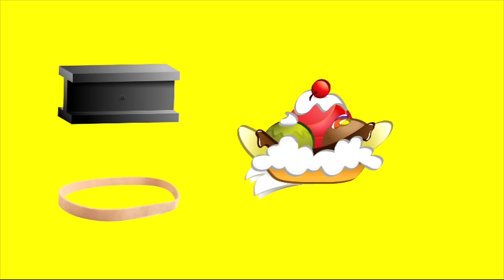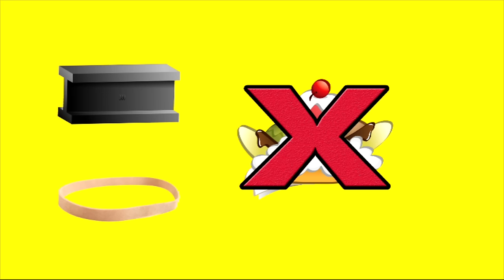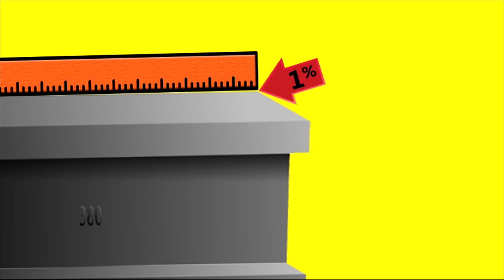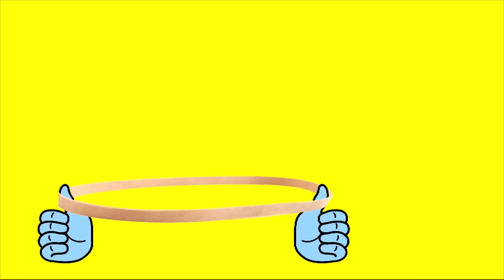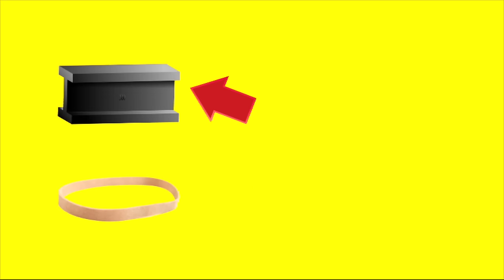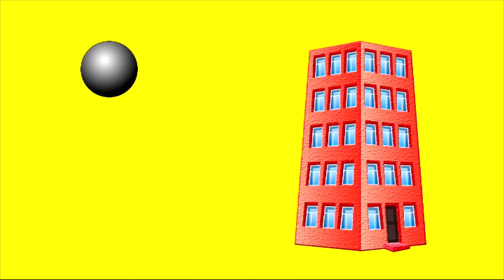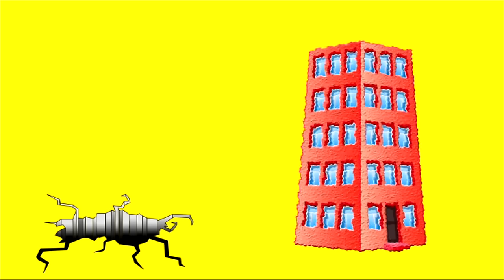Nearly everything will deform a little and still be able to return to its original shape — it all depends on how much. This is a steel bar, this is an elastic band, and this is an ice cream sundae. We're not talking about ice cream sundaes now. A steel bar can be stretched to 1% of its length and still spring back. A rubber band can be stretched 300% or more. That's why we make balls out of rubber and buildings out of steel. This has been a Science Max Quiz.